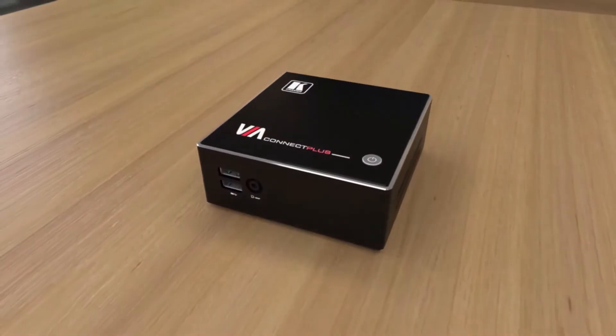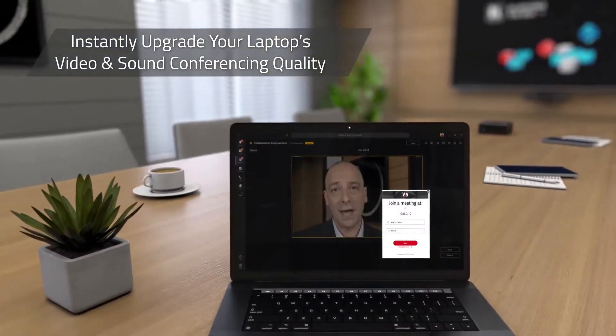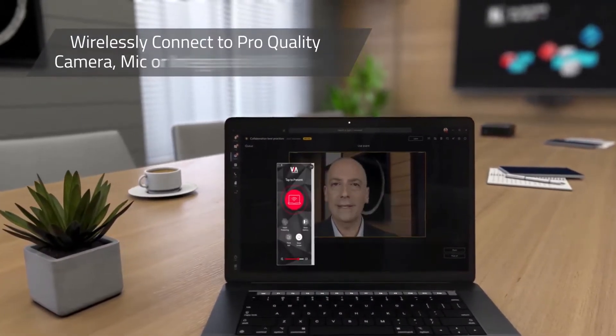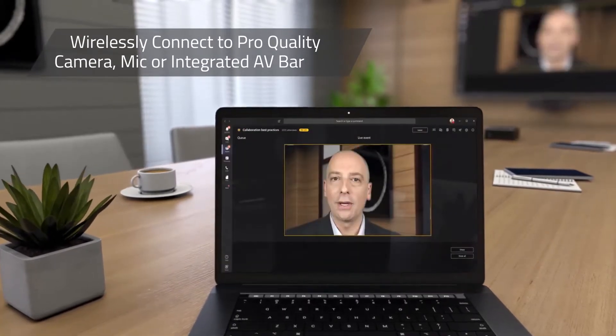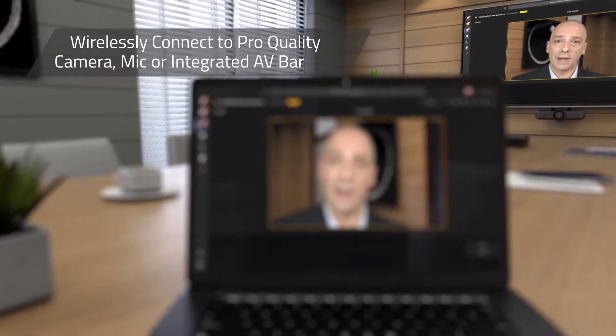The new feature Via Versa makes it easy to instantly upgrade your laptop's video and sound conferencing quality by wirelessly connecting to the pro-quality camera, microphone, or integrated audio-video bar in your Via-enabled meeting space.